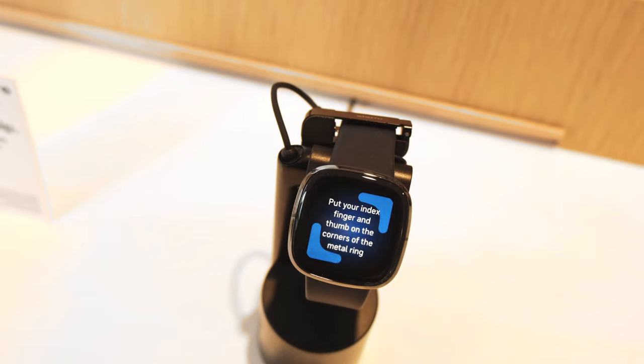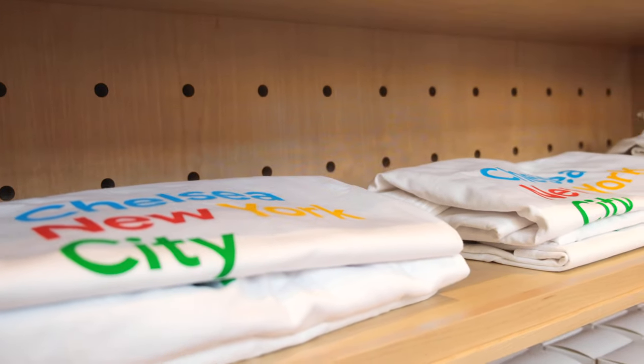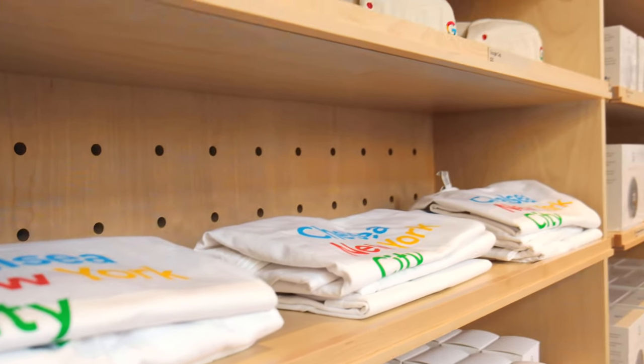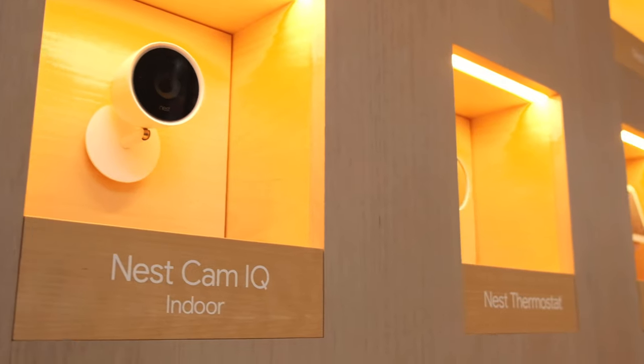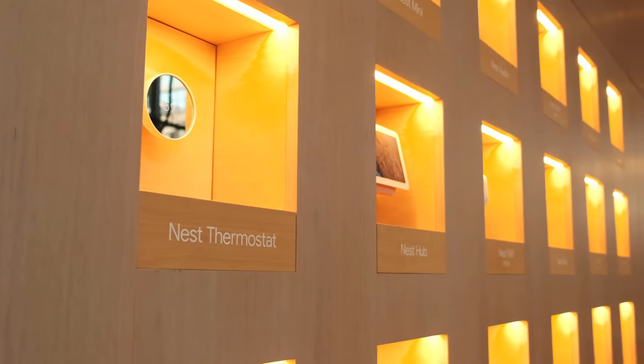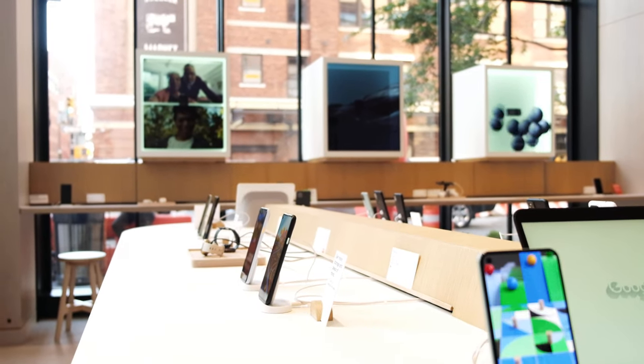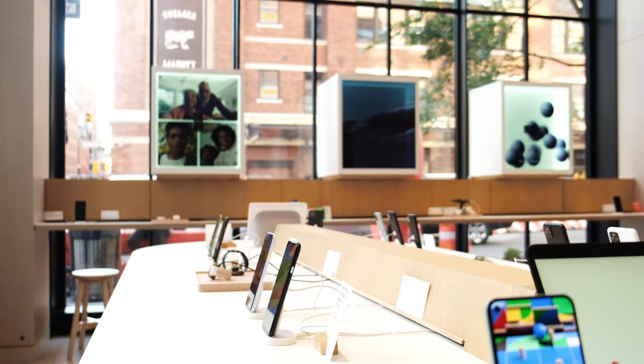From the Pixel devices to Fitbit devices to accessories, they even have t-shirts, tote bags, and every Nest product is being displayed here. So you can think about any product that's been sold on Google Store and you can come right here to the store and see how it works and test it out before you actually buy it.